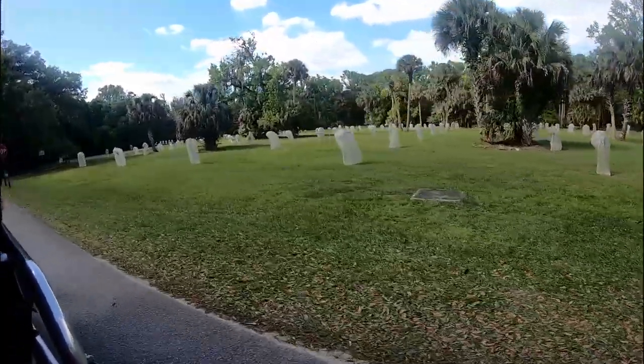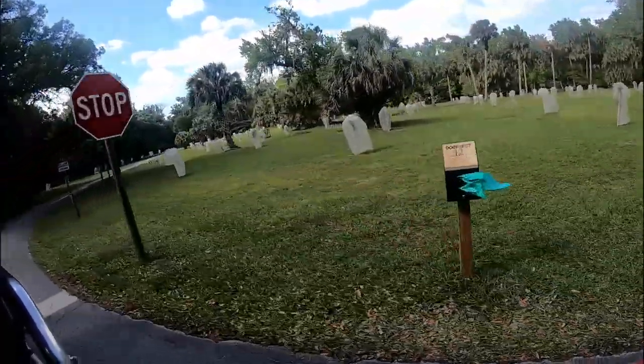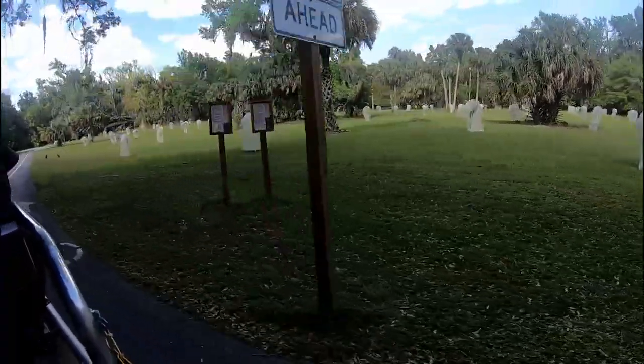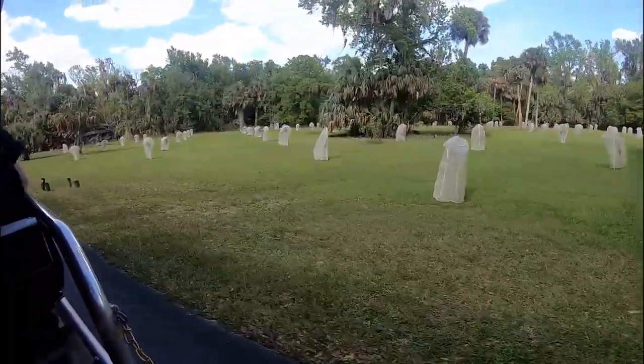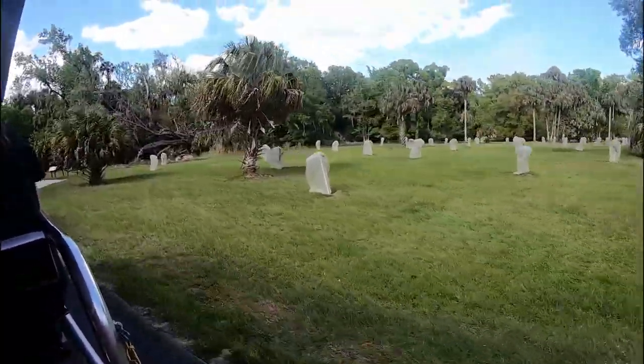The tram ride was about two hours long and was $10 each for adults. It took us through more of the swampy parts of the park where there were many birds and many alligators. At first we thought this area was a graveyard, but it is new citrus trees that are covered with a mesh to keep the wildlife from eating the new leaves.